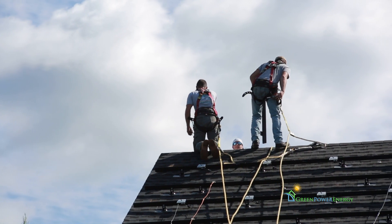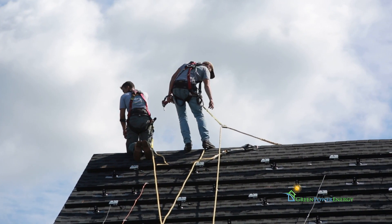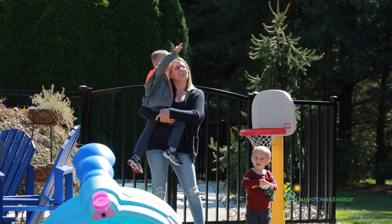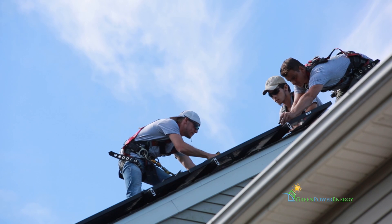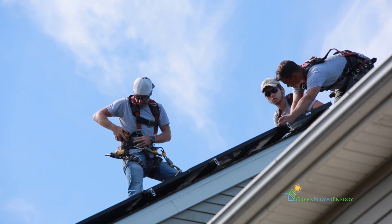My favorite part of the installation process is definitely panel day. It's kind of the culmination of all your hard work. You get to see that finished product up on the roof, see the homeowner's reaction, see their reaction to going forward not having an electric bill anymore. It kind of gives you a sense of accomplishment.